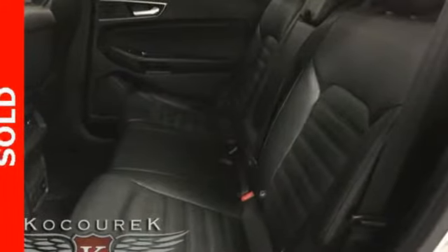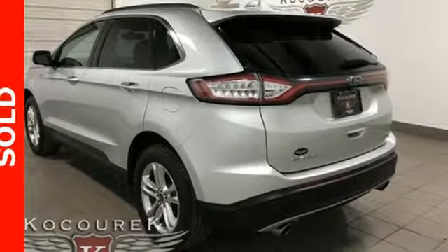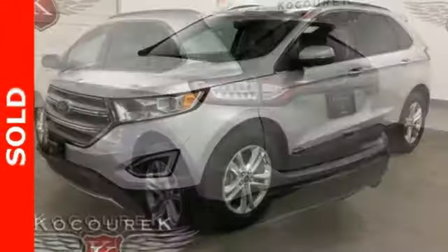Intercooled turbo inline 4 cylinder engine. Active grill shutters. Gas pressurized shocks. And automatic transmission.